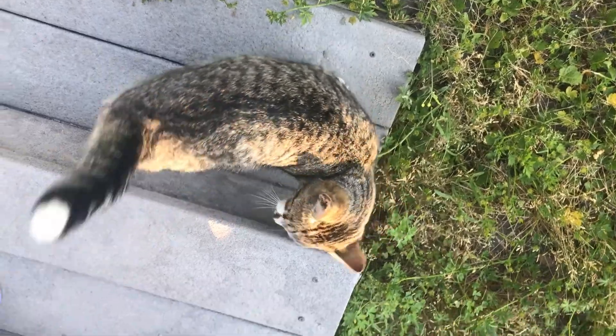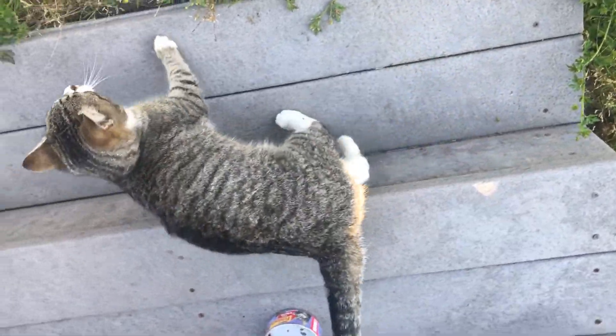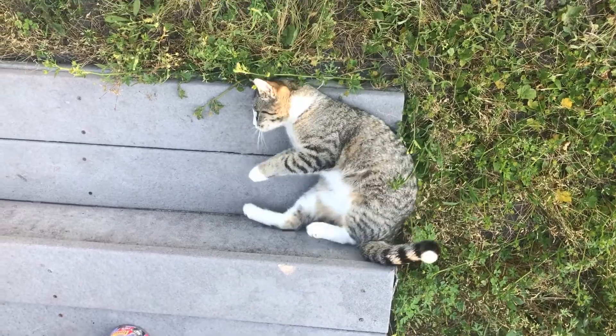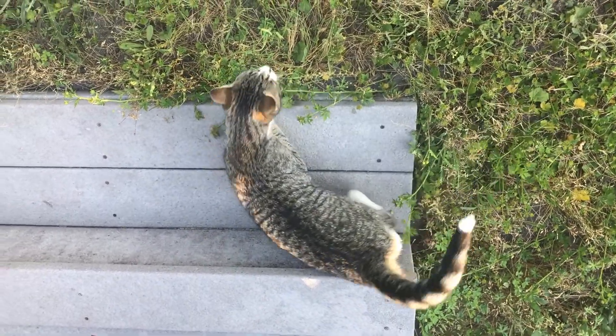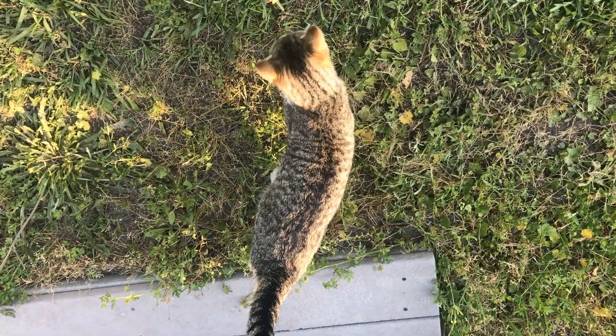And we've got a new stray cat. We'll get her fixed. Her name is Aphrodite. She'll be our outside cat. Hopefully she doesn't go after the chickens. But she's very playful, very lovable. Aphrodite, we'll be back to you in the future.